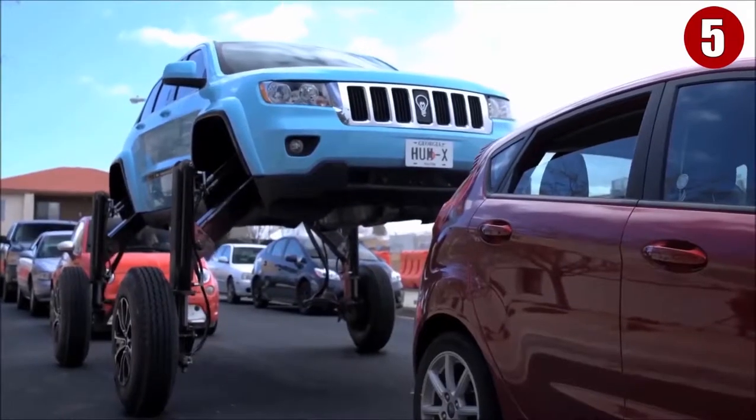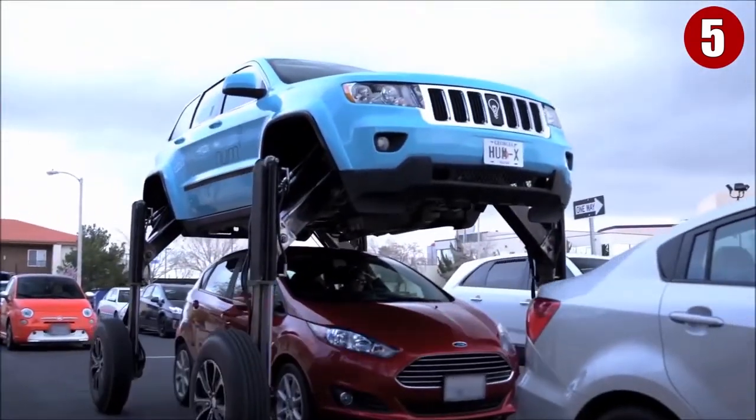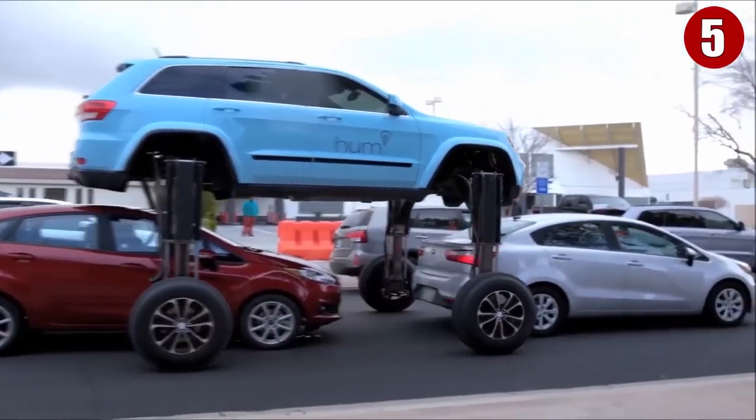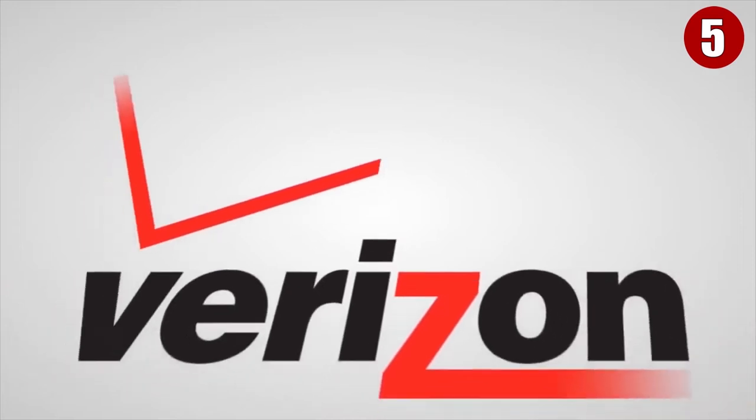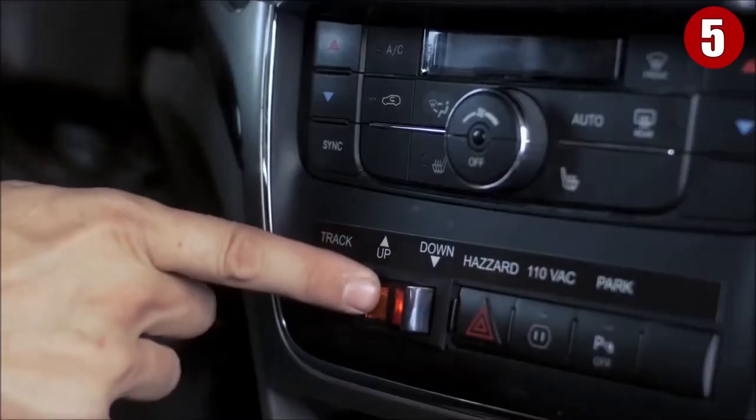All those hydraulics don't come without weighing the Hum Rider down a bit. At 8,500 pounds, this gigantic vehicle weighs almost twice as much as the average Jeep Grand Cherokee. But don't start collecting money to purchase it, because it is a one-of-a-kind vehicle designed to promote Verizon's Hum platform. Unfortunately, there's only one such car in existence, but let's hope that they will build other versions of it.